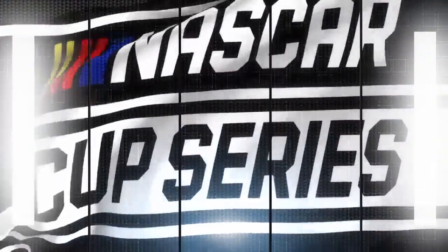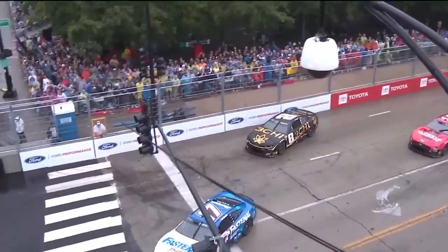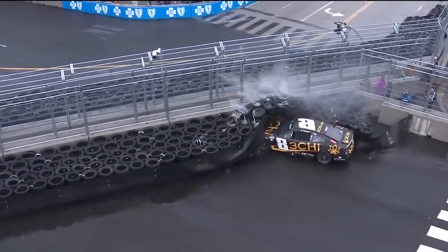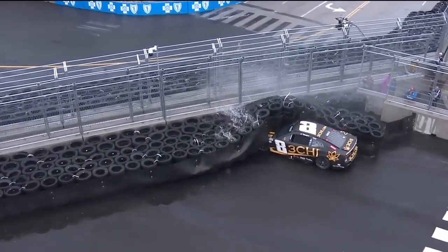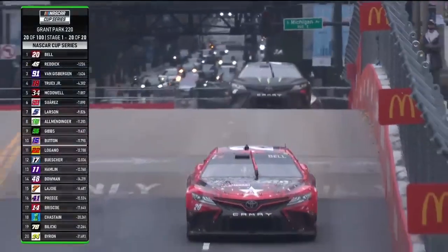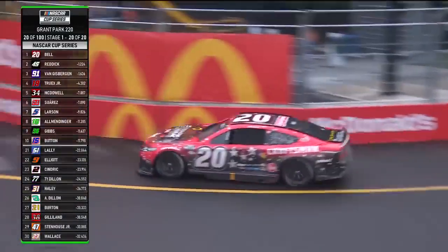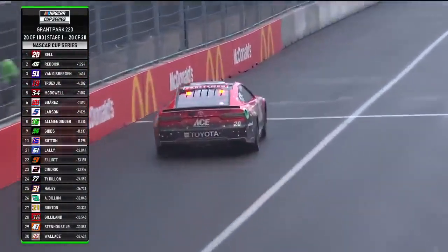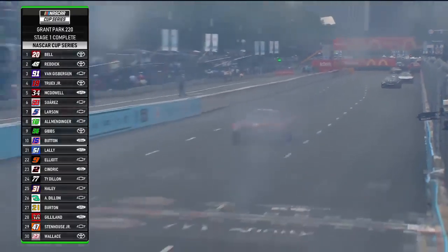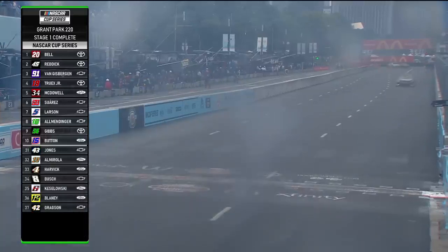On the radio, he told his team: 'I just need help getting out of the tire barrier. After that, I should be good.' Kyle Busch, you see him just sliding. He was very nervous about the wet conditions, and that nervousness proving itself as he gets into the tire barrier. And Bell is looking to grab the stage win — it will be his first stage win this year as he makes that hard right-hand turn onto the front stretch and across the start-finish line for the win of stage one.